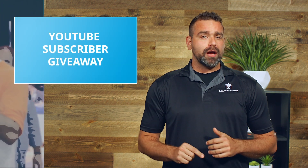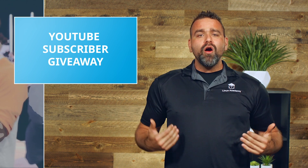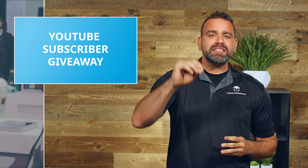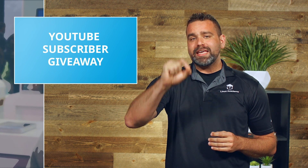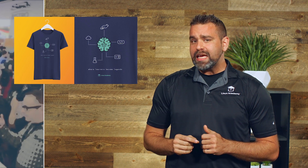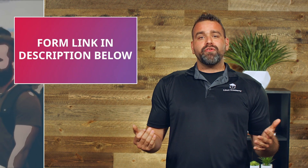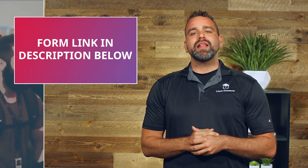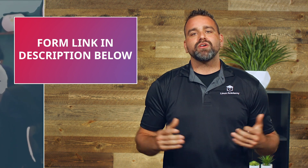We have a special YouTube subscriber giveaway as a way to say thanks to our members who are consistently watching this update and have subscribed to our channel. We're giving away limited edition swag — a uniquely designed Linux Academy T-shirt. To enter, you need to be a free community edition or paid Linux Academy member, or a Linux Academy B2B team member, be subscribed to our YouTube channel, and submit your details on the entry form found below this video. We'll announce the multiple winners in next month's update.